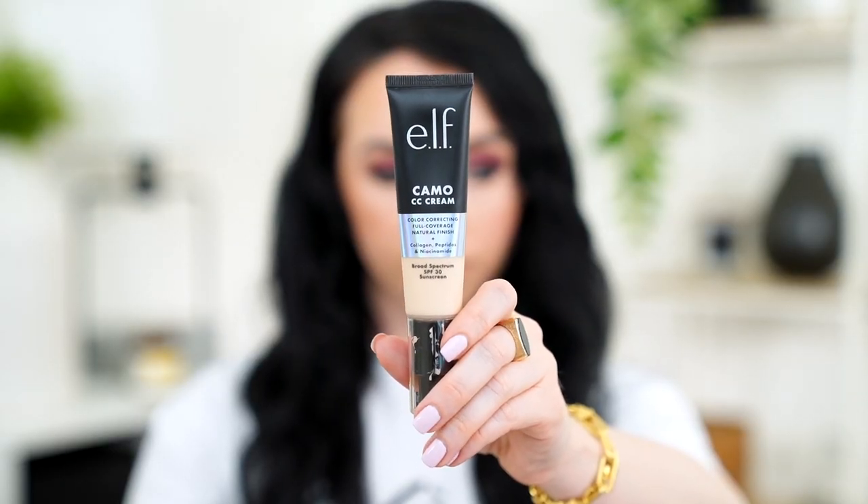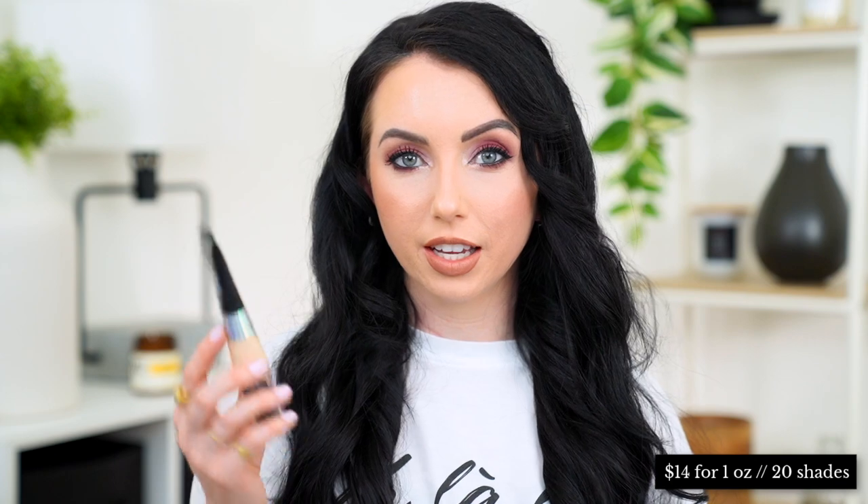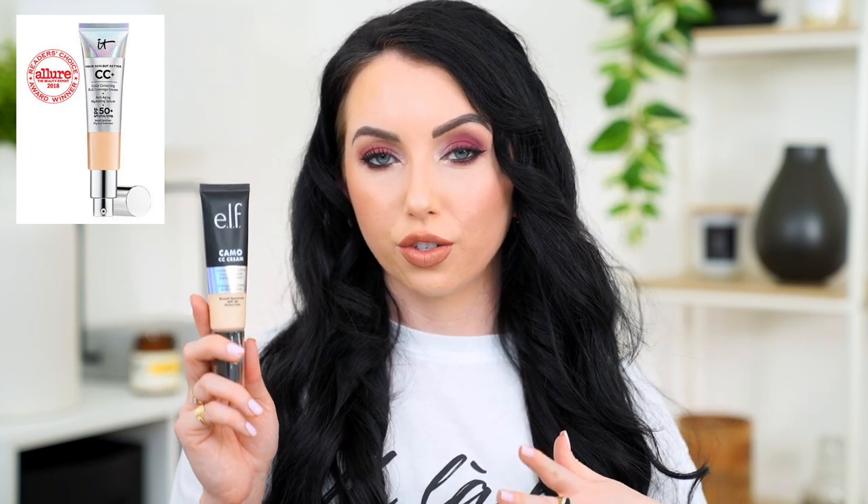Last up, we have the e.l.f. Camo CC Cream — full coverage, natural finish, with collagen, peptides, niacinamide, and SPF 30. This retails for $14, has one fluid ounce, and comes in 20 shades. I use shade Fair 120N. Out of all five, I was definitely most excited to try this because it's supposed to be full coverage and a lot of people are comparing it to the IT Cosmetics CC Cream as a dupe. I love the coverage — a little goes a very long way, even half a pump gives me full coverage, and I like using a dry sponge with this one.